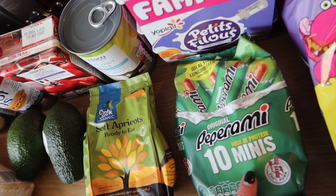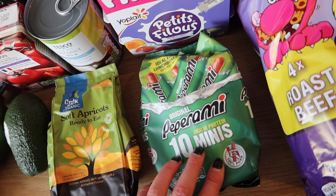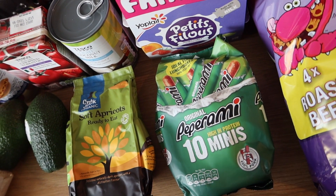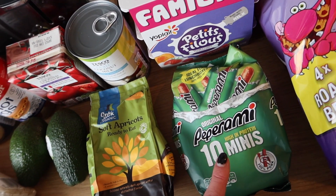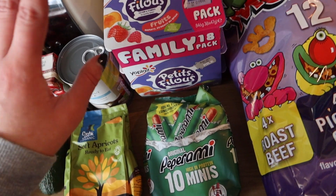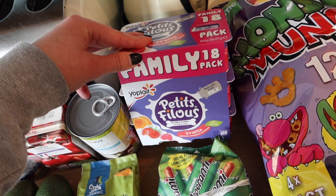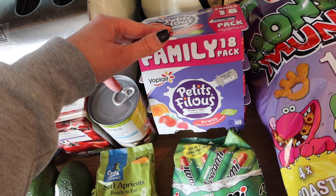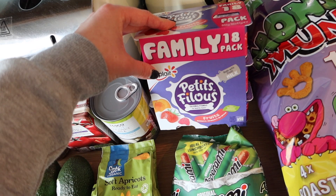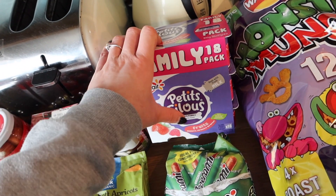Peperamis — I bought some of the bigger ones recently and Bill went crazy for these. They're now 30% less fat, high in protein, so I got the mini ones to stick in his lunchbox. Got some pitta — the normal flatbread trays I usually get have disappeared online, so I got these because they were on offer for two pounds. Normally about three quid, but two pounds for 18 seemed quite reasonable.